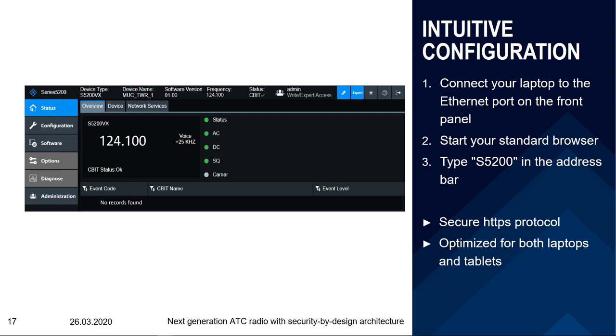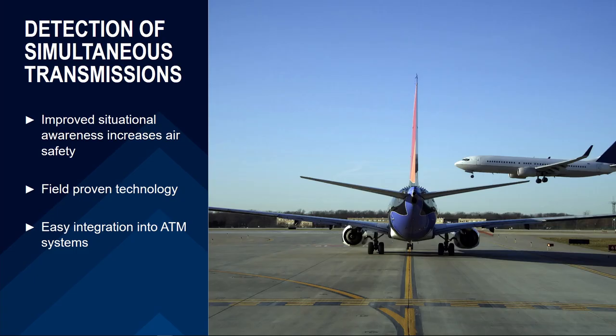Safety in ATC is, of course, of paramount importance. The Series 5200 implements detection of simultaneous transmission — a field-proven technology that helps controllers increase situational awareness. In the new radio, it is also possible to integrate this information much more easily into the ATM system. In conclusion, the Series 5200 is the latest ATC radio designed to achieve the highest degree of security, safety, and efficiency.